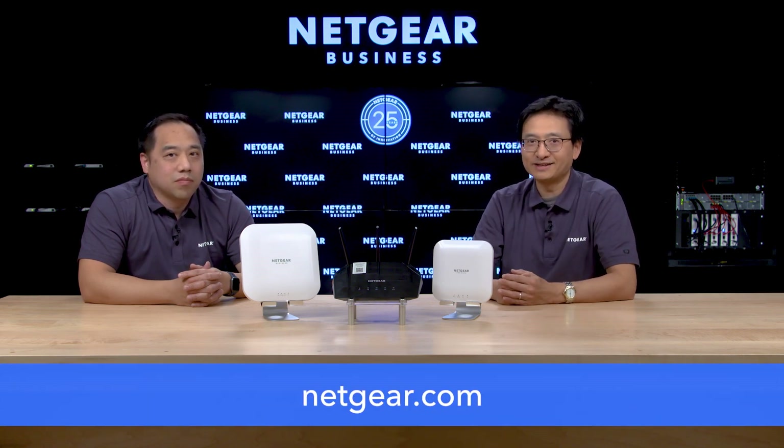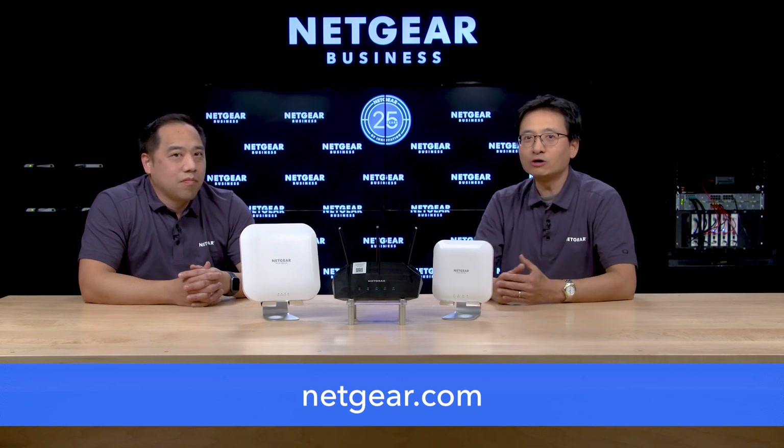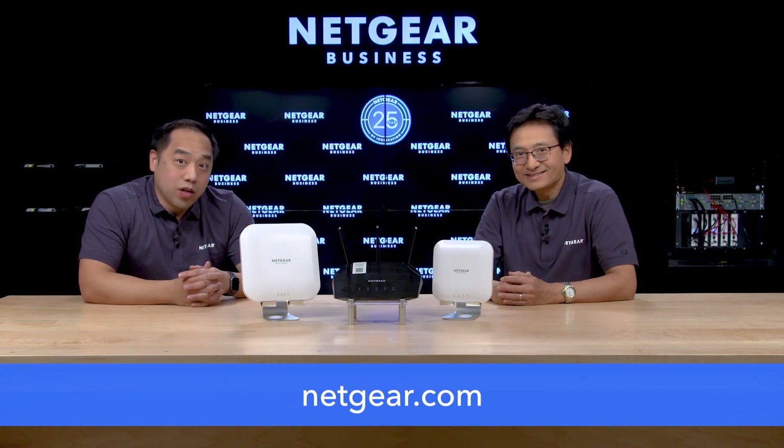Thanks Doug for your great explanation. One last question — where can I find more information about the Netgear Business Essentials wireless products? The WAX204, WAX214, and WAX218, and other Wi-Fi 6 cloud managed access points can be found on our Netgear website under Netgear Business Wireless Access Points. For all the latest announcements from Netgear at CES 2021, please visit Netgear.com. Thanks for watching.